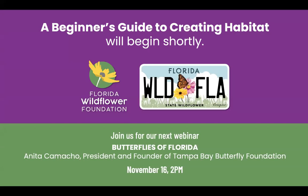Welcome everybody. My name is Stacey Matrazzo. I'm the Executive Director of the Florida Wildflower Foundation. Thanks for joining us for today's webinar, A Beginner's Guide to Creating Habitat in Your Home Landscape. October is Native Plant Month, so what better time to talk about adding Florida natives to your landscape?